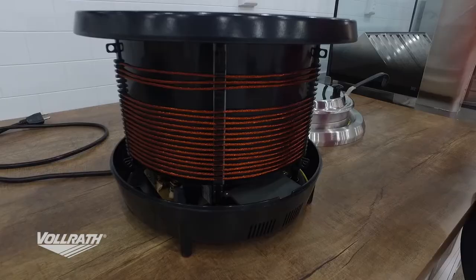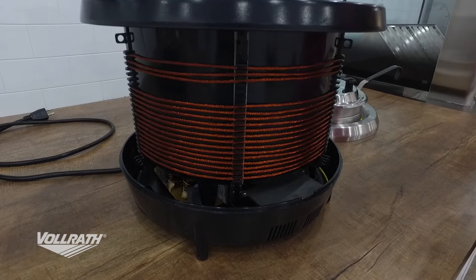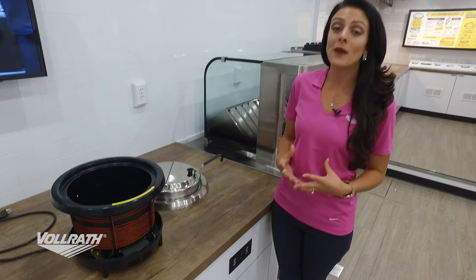The next thing you're seeing are all these coils wrapped all the way around our induction soup well. Those coils are actually sending the induction pulses to your induction-ready soup well inset.